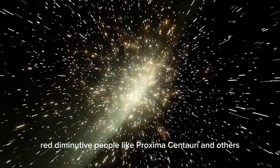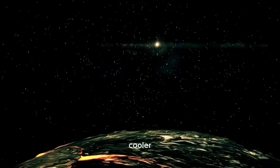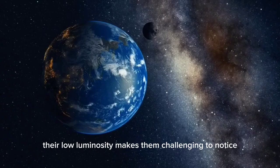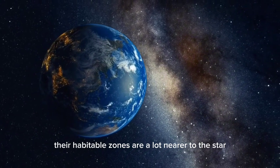Red dwarf stars like Proxima Centauri are more modest, cooler, and significantly longer-lived than stars like our Sun. Their low luminosity makes them challenging to observe. However, it also means their habitable zones are much closer to the star.